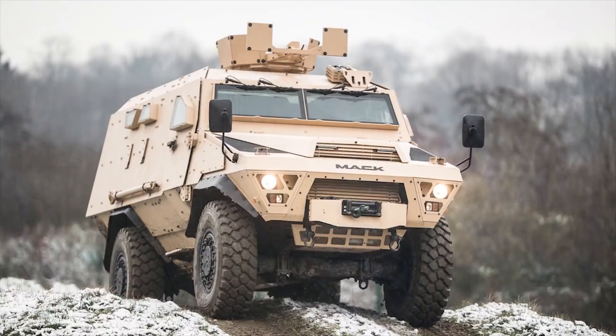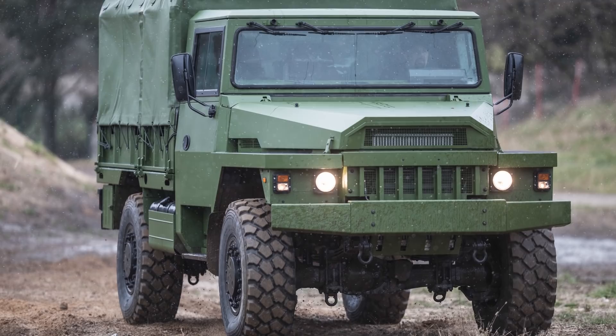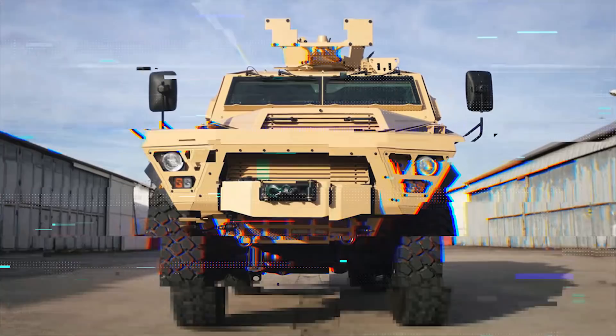ARKUS BASTIAN. BASTIAN is a modular range of 12-ton armored vehicles. Its chassis, developed on the VLRA 4x4 base, offers a combination of tactical performance, robustness, and simplified maintenance. BASTIAN's armored hull offers a large internal volume, as well as protection against ballistic aggression, mines, and improvised explosive devices, according to the STANAG 4569 standard.